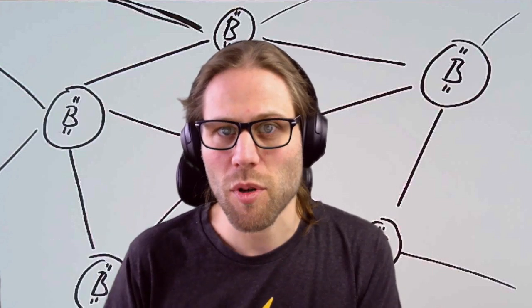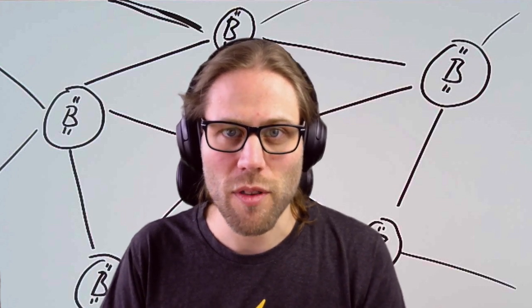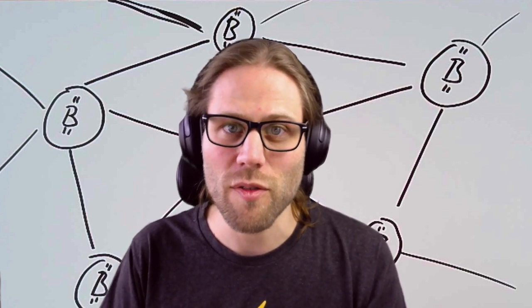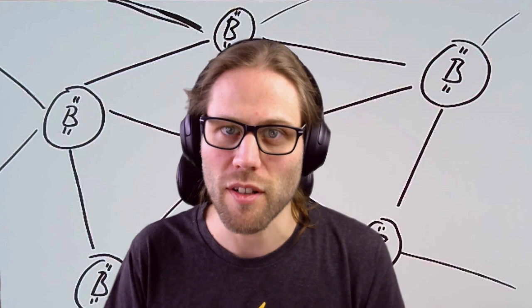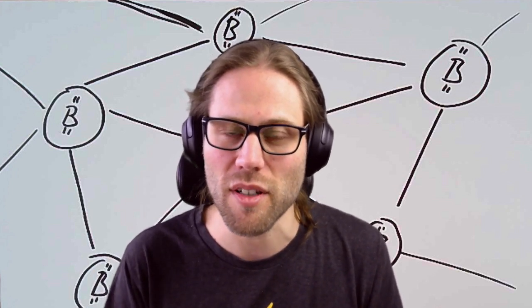If a node cannot follow up, it cannot participate in the network. This means if we increase the amount of transactions per block, the network could scale, but only a few very powerful nodes could operate the network, which goes against the core idea of being a decentralized peer-to-peer network.